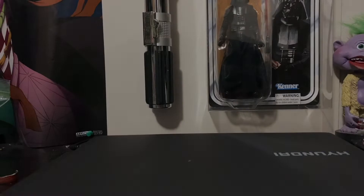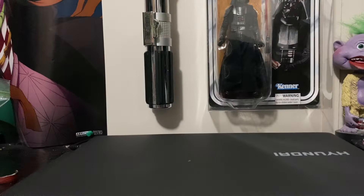May the force be with you. Hey everyone, welcome to another video. Today we're going to be taking a look at the Top 10 Most Expensive Black Series I have in my collection, but before we get into the Top 10 list, remember to subscribe to the channel and give the video a like.